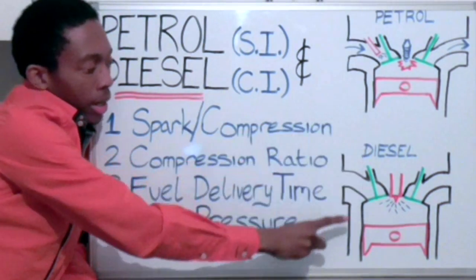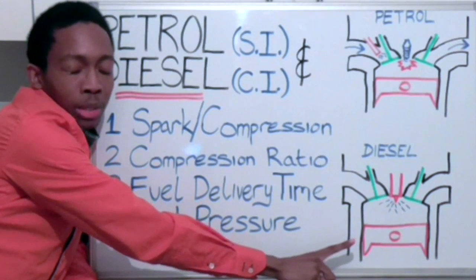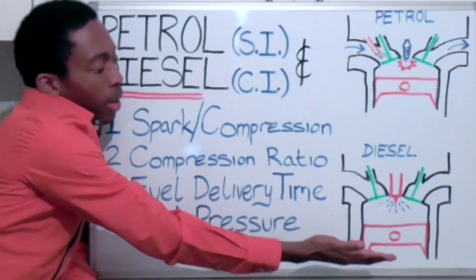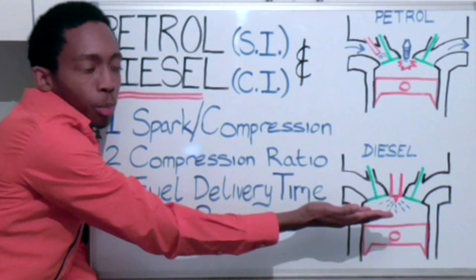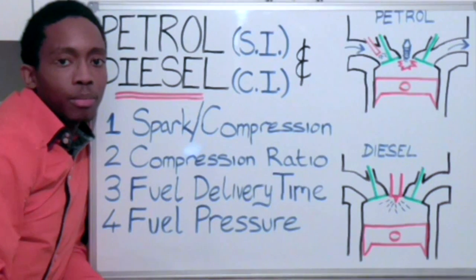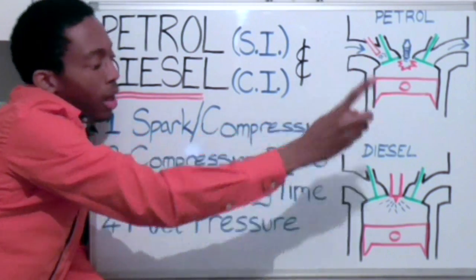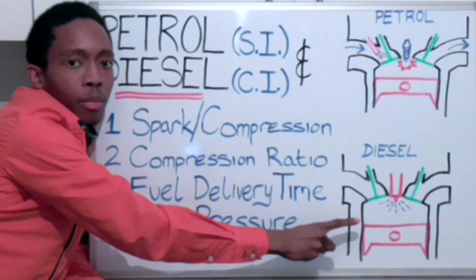However, in the diesel engine, the piston moves down from top of centre to bottom of centre, and draws in air, and only air, before compression. The piston then moves back up from the bottom of centre to the top of centre and compresses that air. It is at this point that we inject the fuel into the cylinder. Therefore, there is an air-fuel mixture in the cylinder of a petrol engine before compression, and there is only air before compression in a diesel engine.